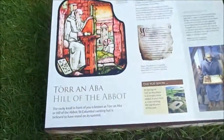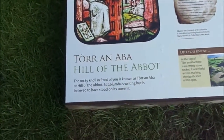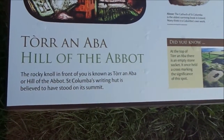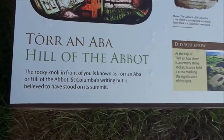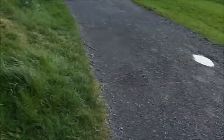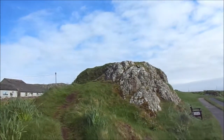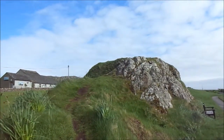So here we are — the Hill of the Abbot. The rocky knoll in front of you is known as the Torr an Aba, or Hill of the Abbot. St. Columba's writing hut is believed to have stood on its summit. So that's what's supposed to have been up there — the writing hut of St. Columba.